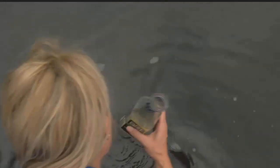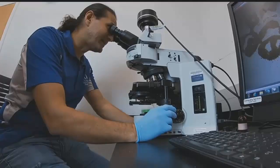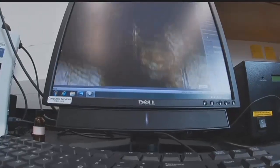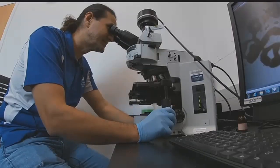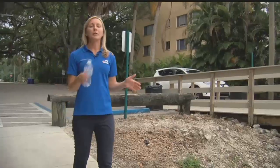Taking each sample to FGCU's Dr. Serge Thomas, who takes a closer look. Definitely they are here. Checking under the microscope to see if we find blue-green algae. Microcystis — same stuff.